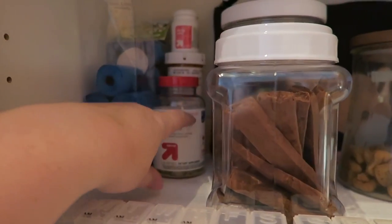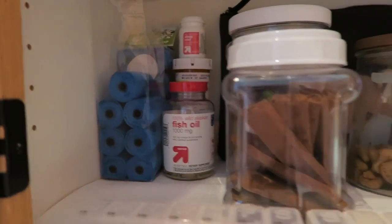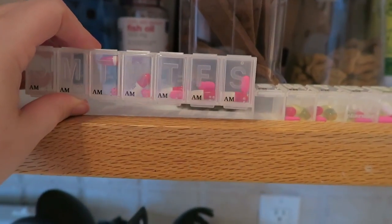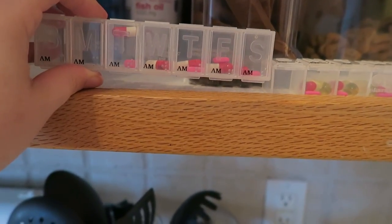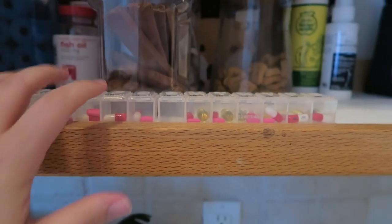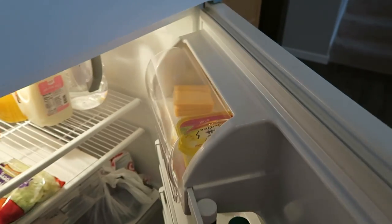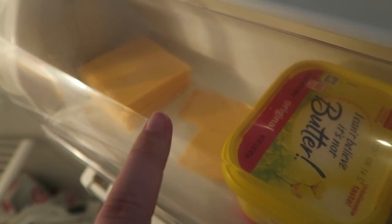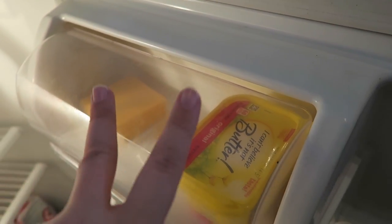Back behind here I have poopy bags — there are more in the front — and this is all his medication. He takes fish oil, Benadryl, and back there is his actual daily seizure medication. Today is Monday, the day I'm filming this, so here are the AM pills. He gets his seizure medication as well as a Benadryl, and then in the evening he gets seizure medication, Benadryl, and a fish oil to keep his joints healthy. He also gets his medication with a little piece of cheese — here's the fridge and the cheese right there. I give him a quarter piece of cheese in the morning and evening, so one piece of cheese lasts two full days.